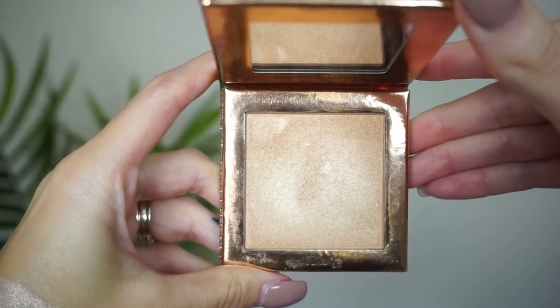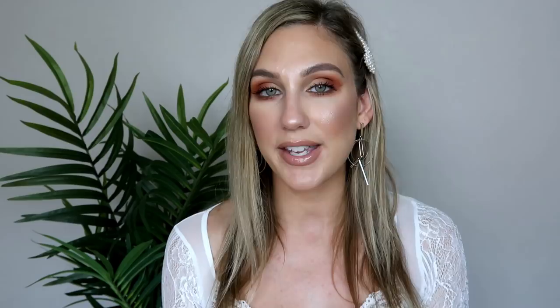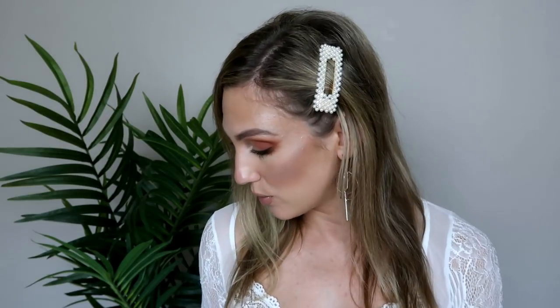At number 9, from Dose of Colors, this is a collaboration with Desi and Katie — this is the Fuego highlight. Really fun packaging here. I like this one but I don't absolutely love it. A lot of people really loved it; it was from their first collaboration and they even brought it back for the second because so many people loved it. It is a little bit more subtle than I was expecting — it is buildable, but I feel like I have to take a little more time with it. Still, it's pretty if I'm going somewhere that doesn't need a super blinding highlight. Fuego comes in at number 9.